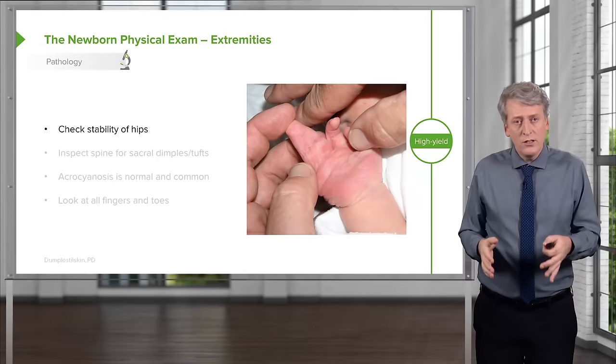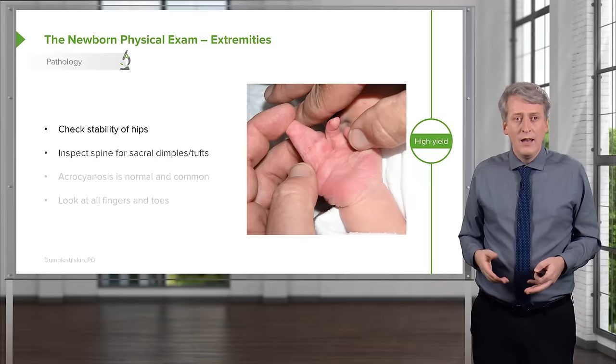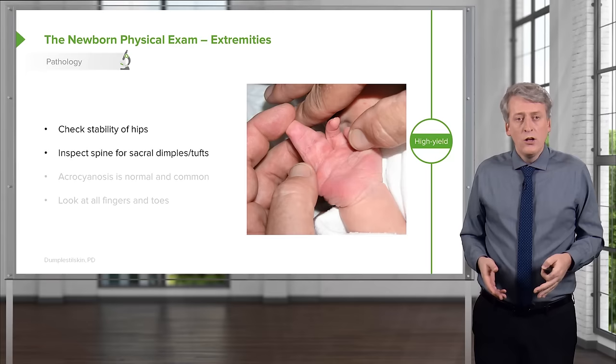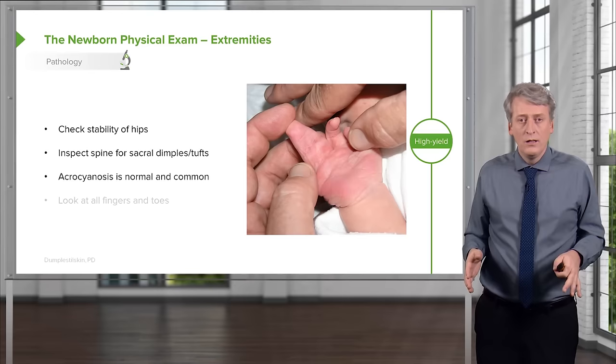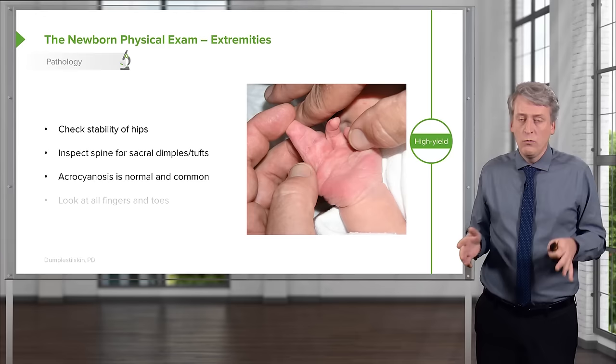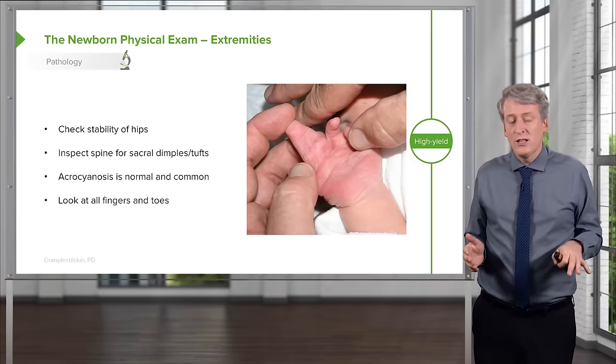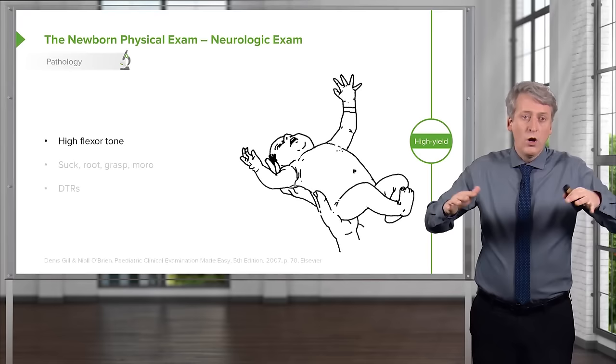We're moving on to the extremities. Check the stability of the hips using Ortolani and Barlow maneuvers. Inspect the spine and look for sacral dimples or hair tufts. Acrocyanosis — blue hands and feet — is normal and common. Look for syndactyly or polydactyly, which is even more common with an accessory digit. Count fingers and toes in every patient. Even subtle findings like a single palmar crease may be a sign of Down syndrome.